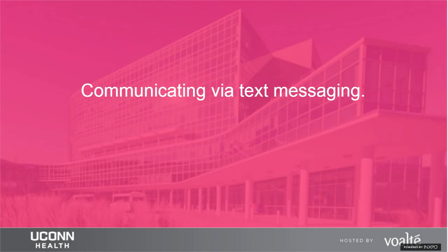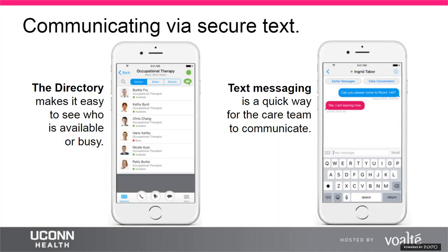During team shadowing, the team tagged alongside staff including managers, nurses, MAs, clerks, and providers, documenting communication workflows via Visio. The Volt directory makes it easy to see who's available and who's busy across any department. A simple text lets someone know to join a patient room without the need for a phone call or page.